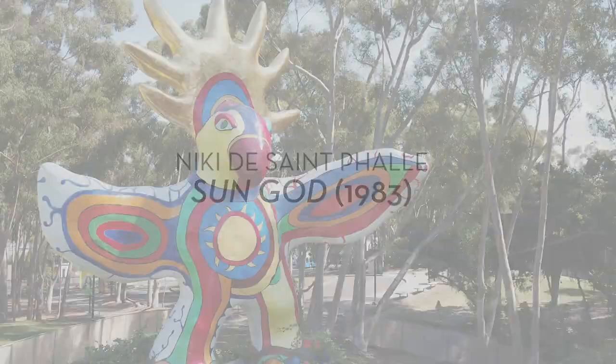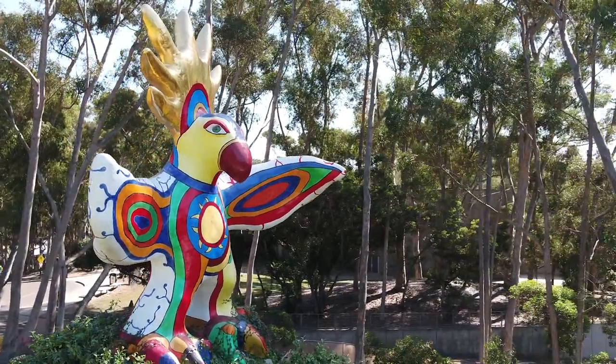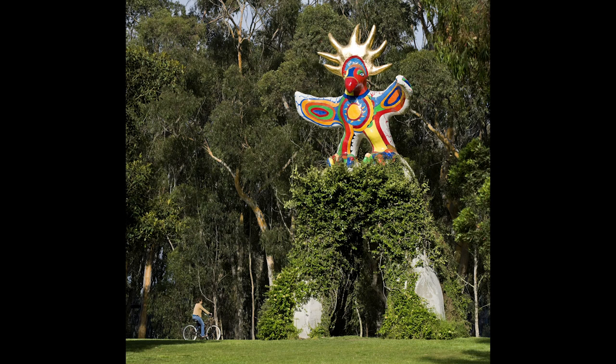Niki de Saint-Phalle, Sun God, 1983. The Sun God was the very first work in the Stuart Collection. Niki has always worked in these bright, wonderful colors and making creatures of the world in a fanciful kind of way.